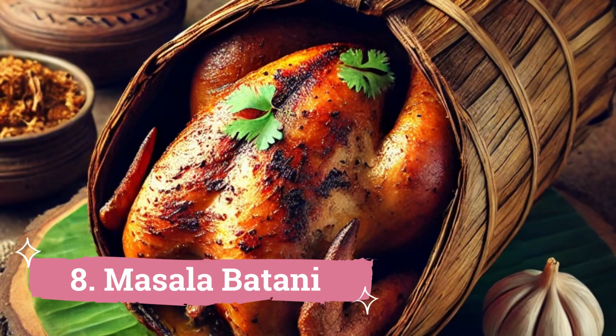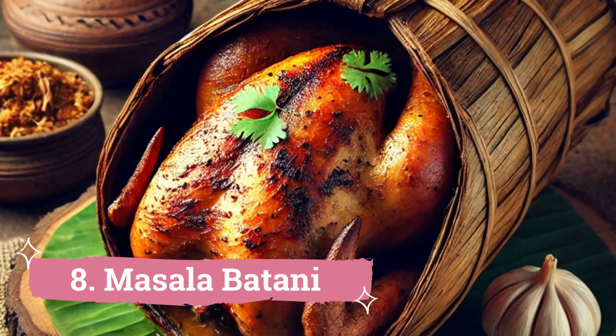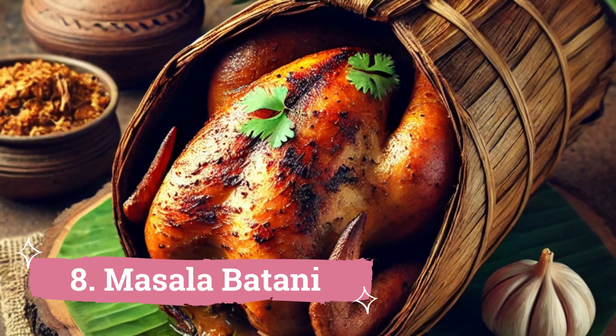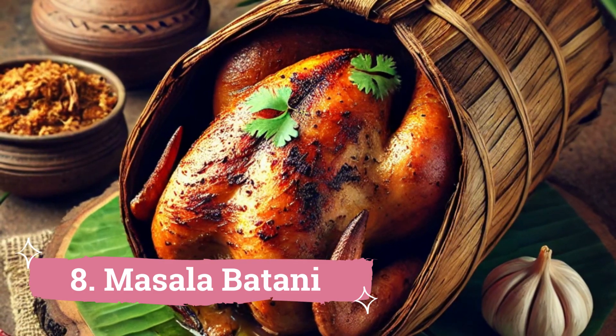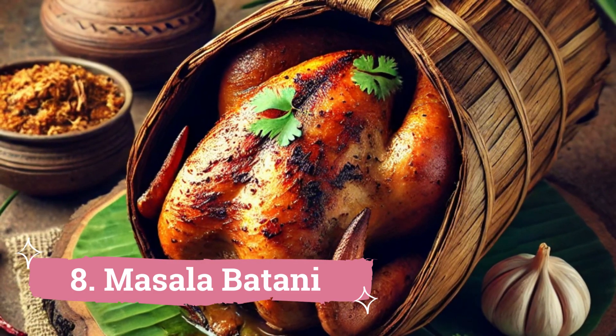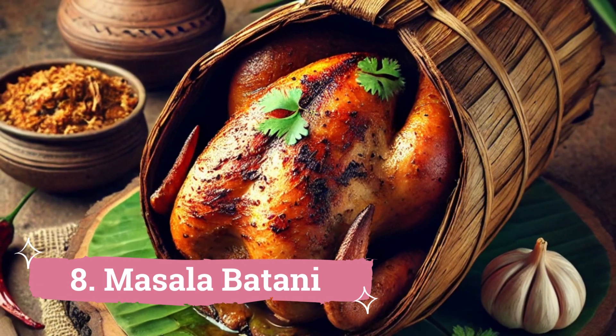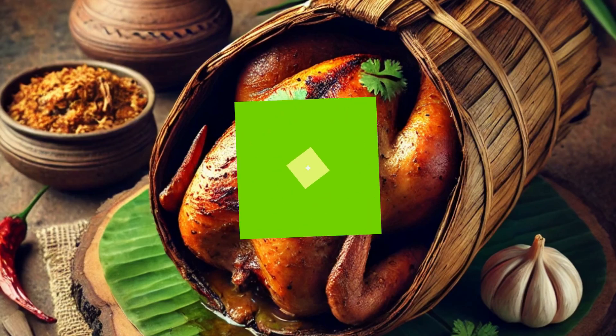8. Masala Bhattani: You may find this inexpensive yet extremely popular snack at beach roads. Boiled white peas, onions, tomatoes and lemon are combined to make Masala Bhattani. You will be given a strip of dry palm leaves instead of a spoon when you eat it, which is presented in a paper cone.